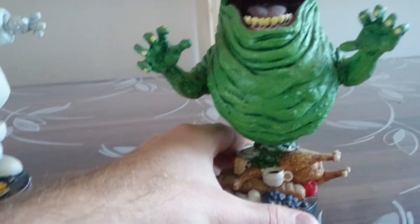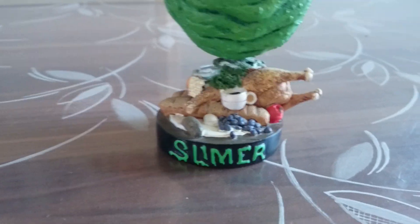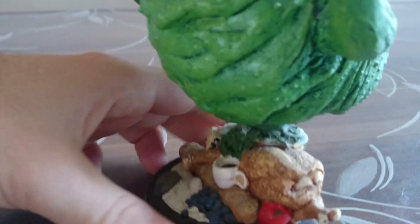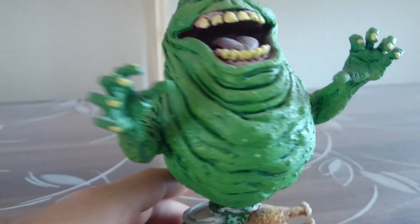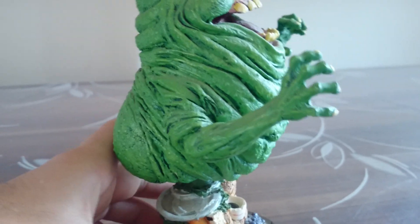And here's the other one. This is Slimer, and lots of food here. Looks very great, just like in the movie.